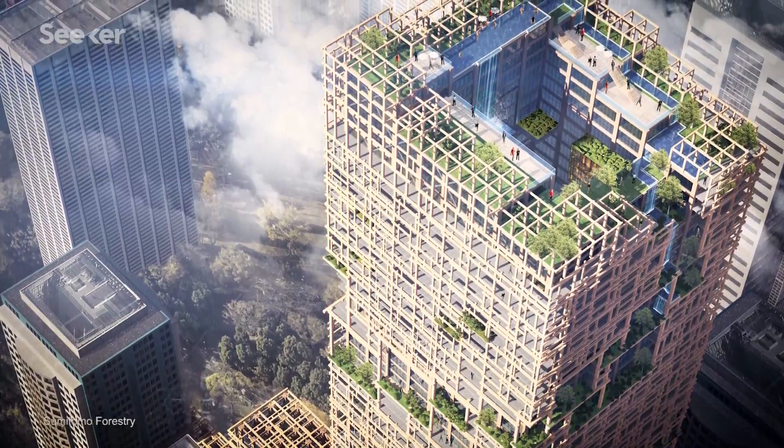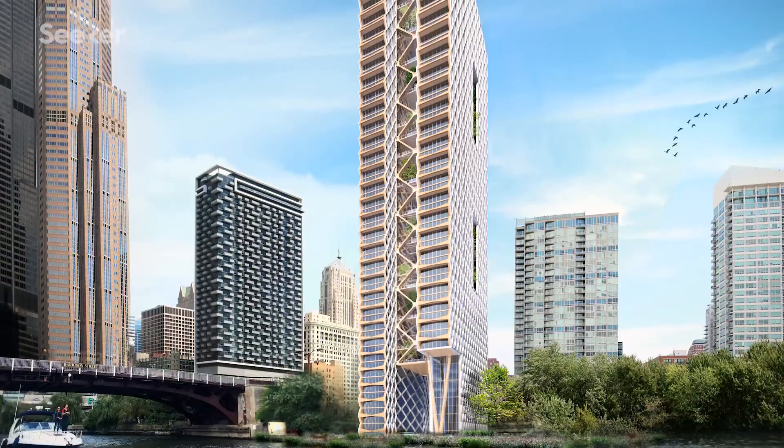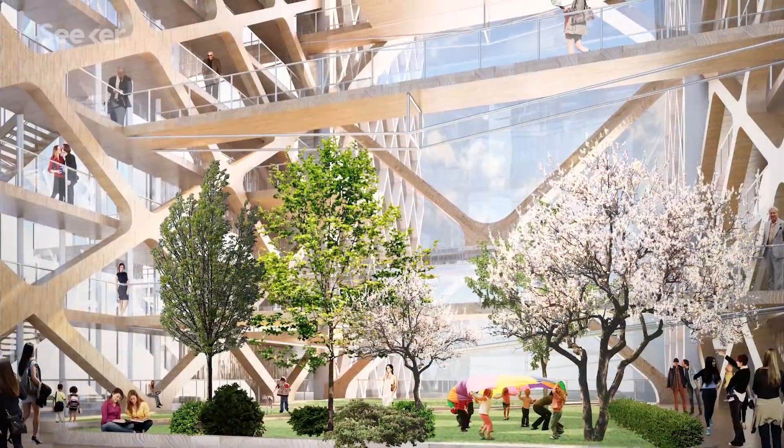Architects are building wooden skyscrapers and transforming high-rises into living gardens. And these designs could go a long way in improving how we live in the future.